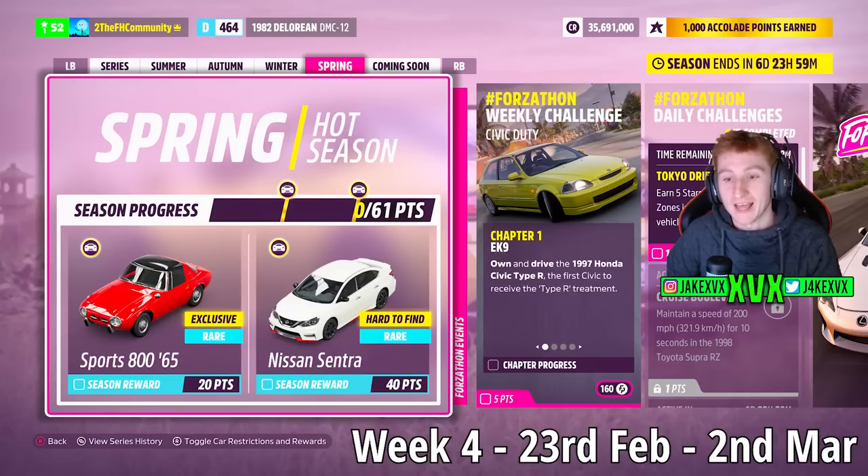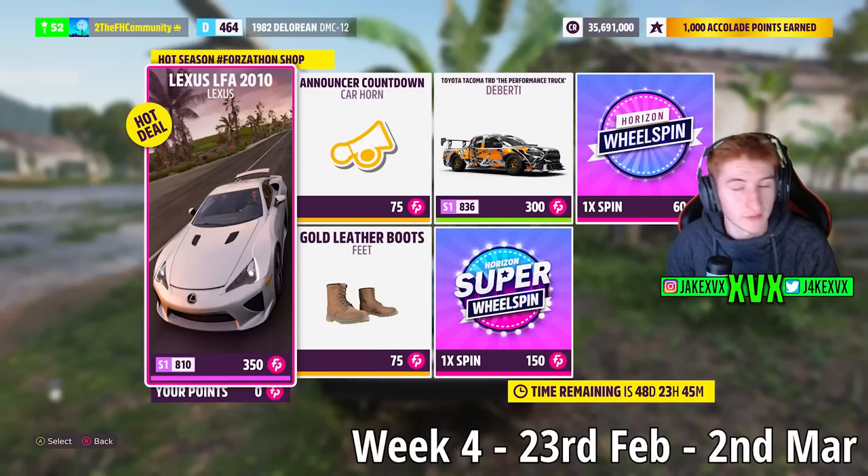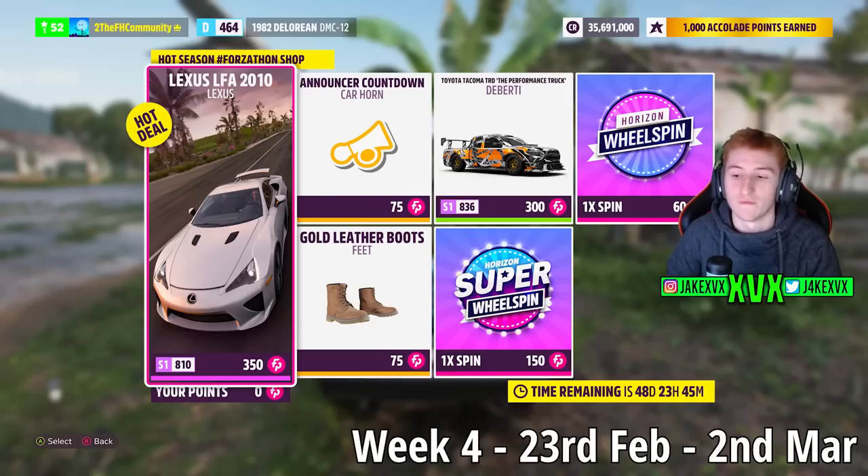The fourth and final week, which is Spring, for 20 points we've got the fourth new car of this month — the Toyota Sports 800 from 1965 — and for 40 points the Nissan Sentra. The Forzathon shop for that fourth week has the Electric Celica, the Diberti Toyota Tacoma, the Announcer Countdown car horn, and the Gold Leather Boots.